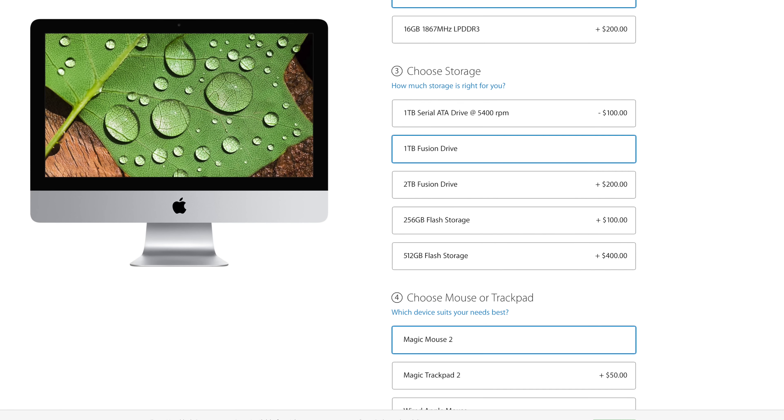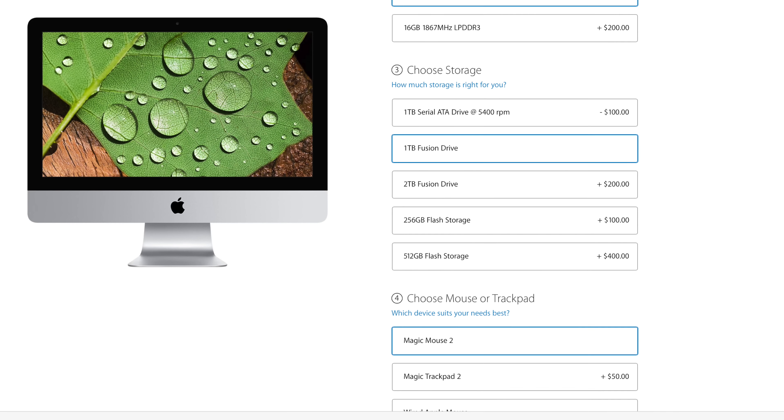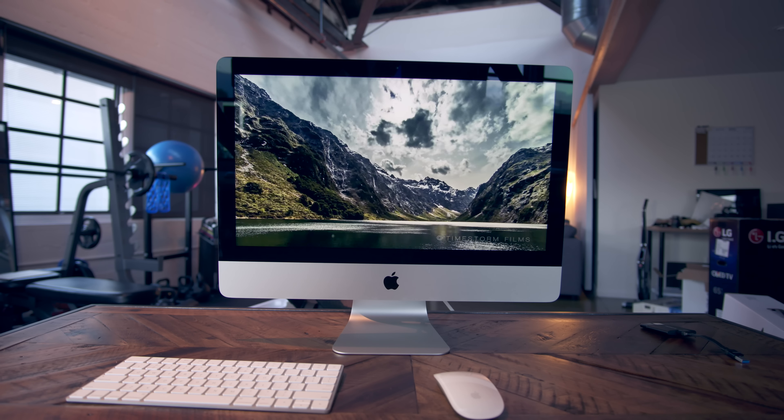What it boils down to is that at the very least you should opt for the Fusion Drive equipped model. If you go into your Apple store and they don't have it, do not buy the base model — make sure they order it, order online, whatever you do, do not go with 5400 RPM.